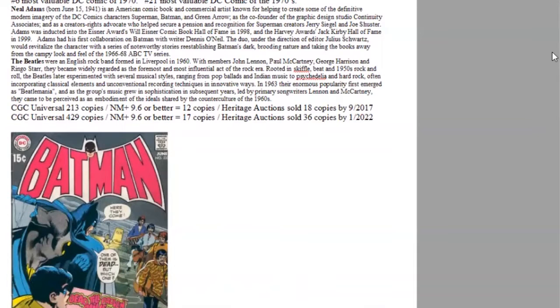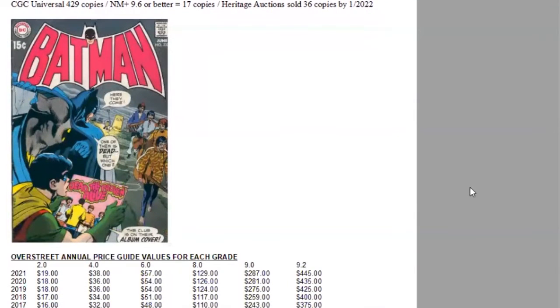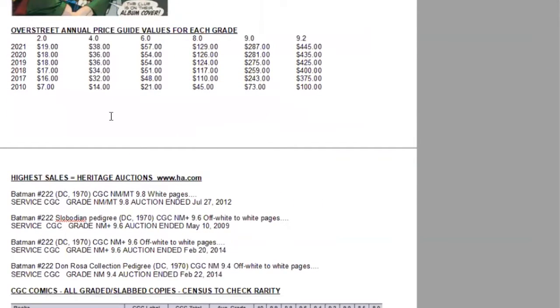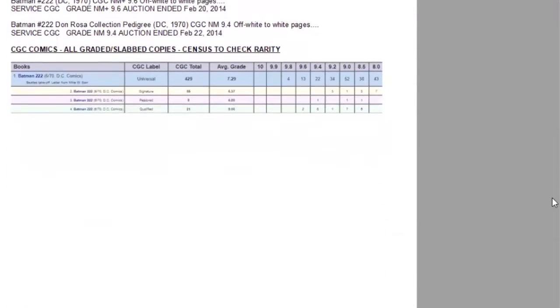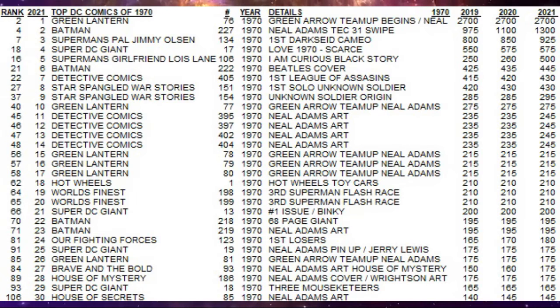There is a Calvin Slobodian pedigree copy grading 9.6. 429 copies graded, 17 high grade, 36 at Heritage. In the Overstreet price guide, this book continues to slowly climb in all grades — it's now a $445 book. There are only four 9.8s and 13 9.6s. And Batman is the most highly-collected title of the 70s, which means demand will stay strong for this book for a long time coming.